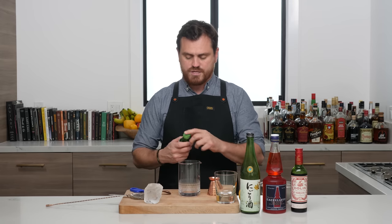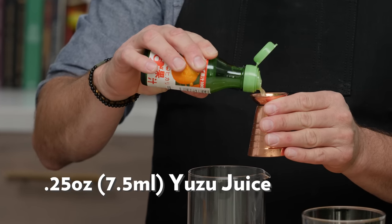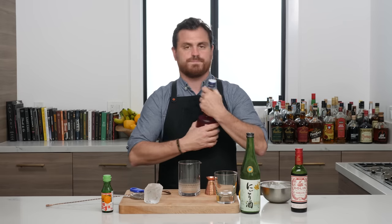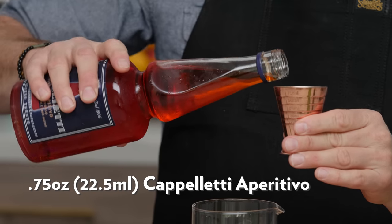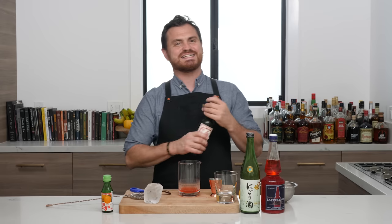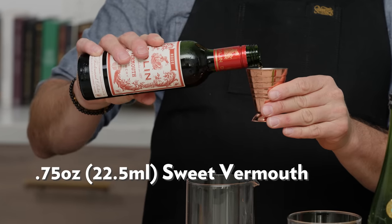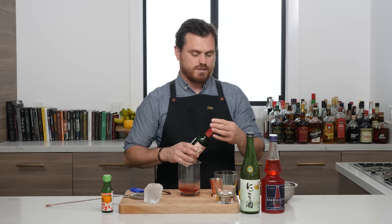First, we're going to do a quarter ounce of yuzu juice, then three quarters of an ounce of our Capoletti aperitivo — you can hear that satisfying gloop sound — and then three quarters of an ounce of Dolan sweet vermouth.